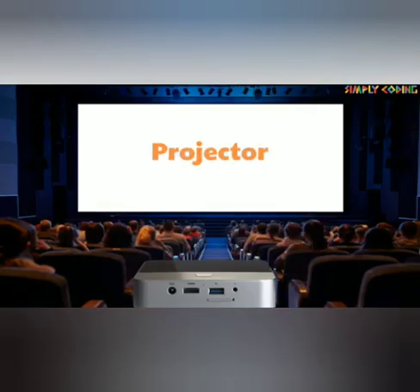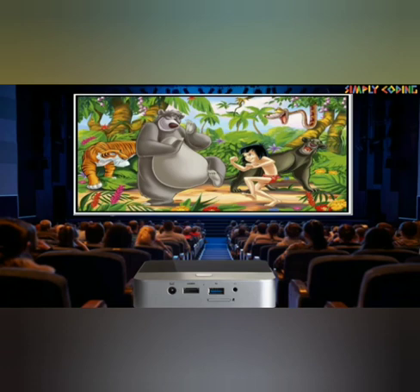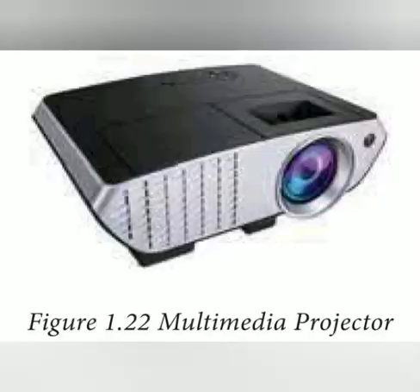The next and last output device is multimedia projectors. Multimedia projectors are used to produce computer output on a big screen. These are used to display presentations in meeting halls or in classrooms. A projector is a device designed to take an image from a video source and project it as faithfully as possible onto a screen or other surface.